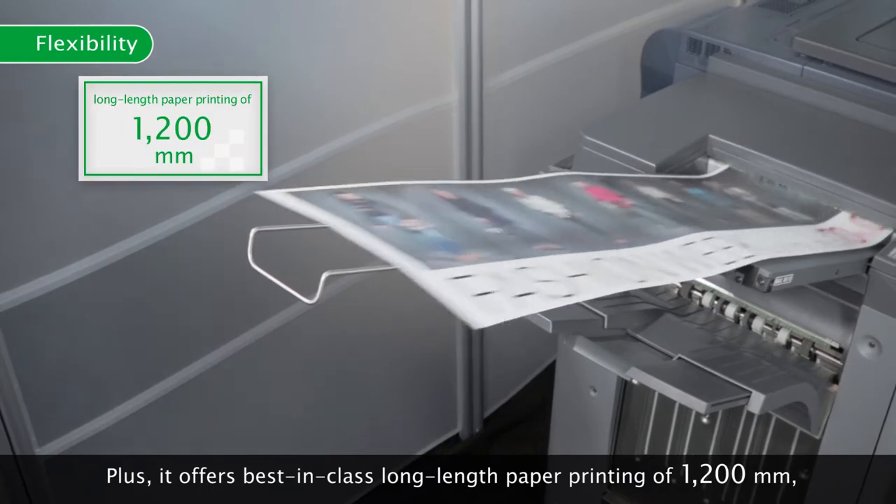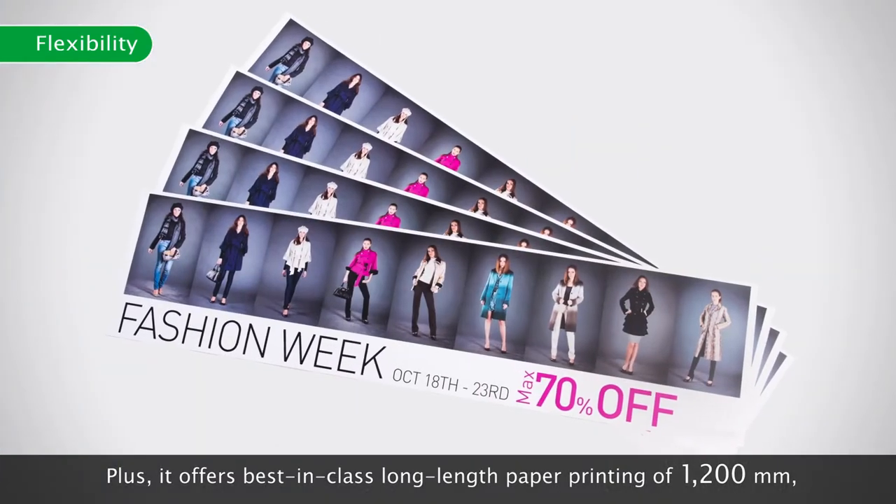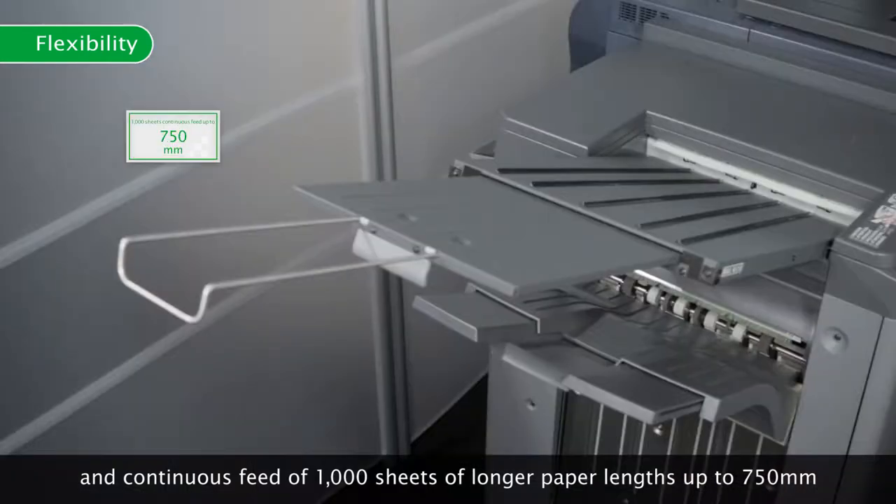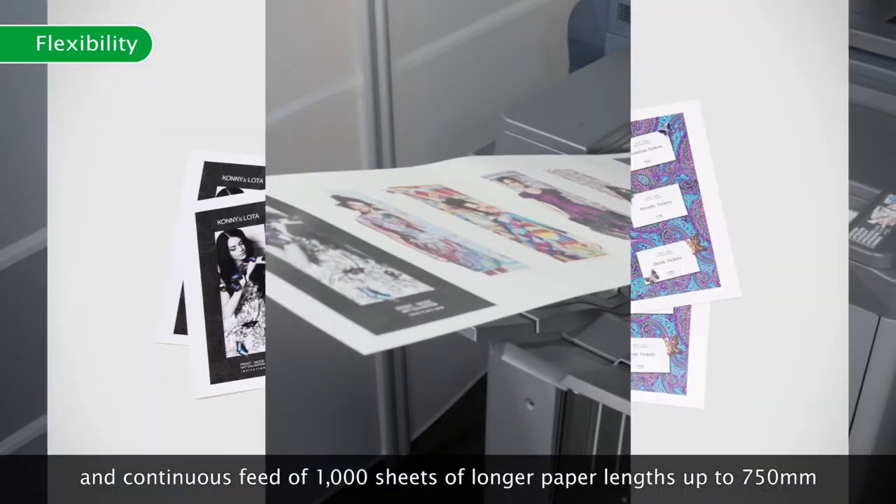It offers best-in-class long-length paper printing of 1,200 mm and continuous feed of 1,000 sheets of longer paper lengths up to 750 mm.